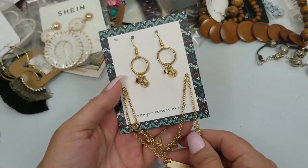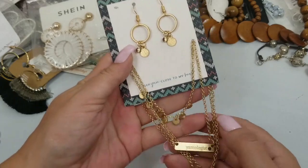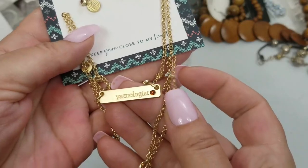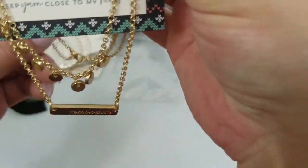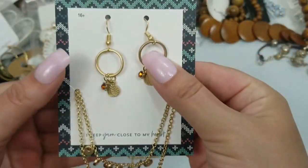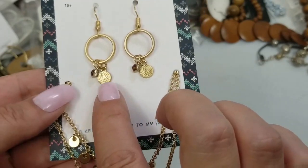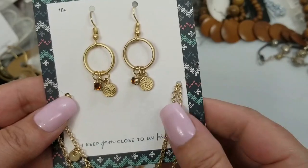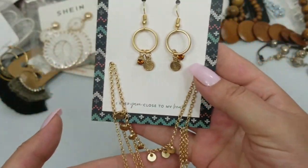This one is 'I Keep Yarn Close to My Heart.' It says Yarnologist. So it's a double strand and it has a yarn charm and an amber color rhinestone. We'll do $3 on this one.